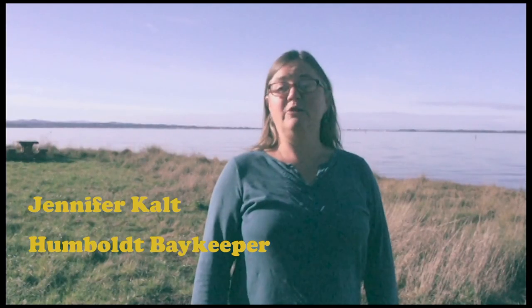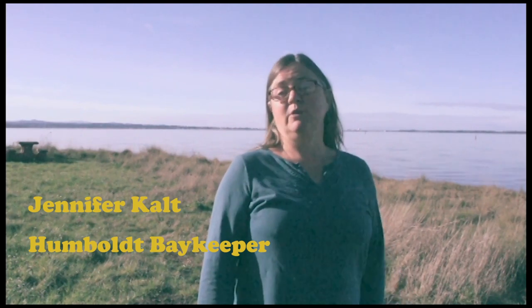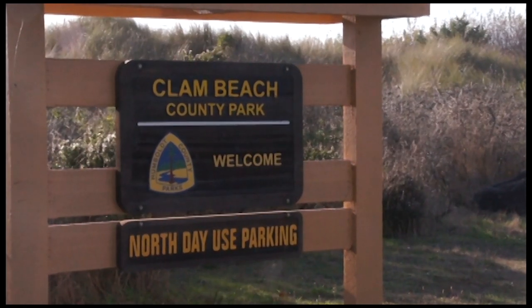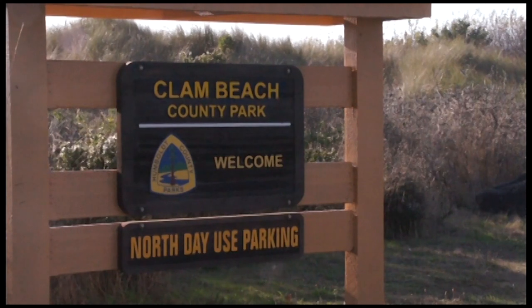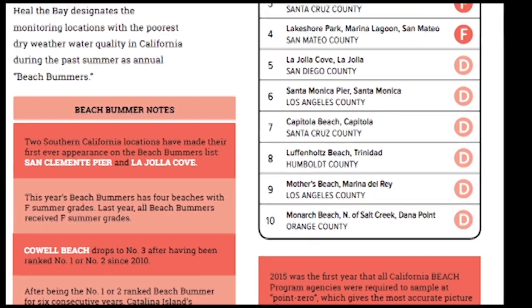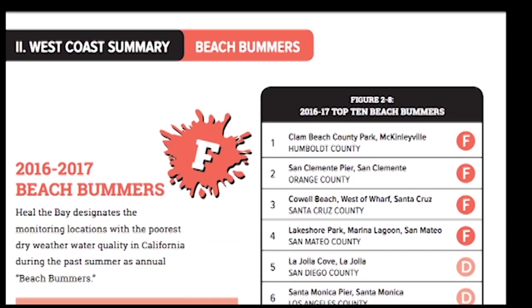Heal the Bay does an annual beach report card focused on bacteria pollution at beaches all up and down the state. This year, Clam Beach in McKinleyville was the top worst beach for bacteria pollution. It's been on the beach report card's top 10 dirtiest beaches for three years in a row, but this year it got the distinction of being number one worst beach.